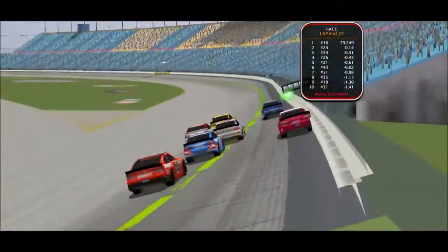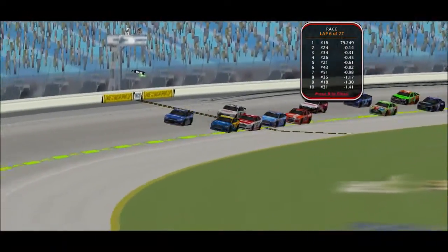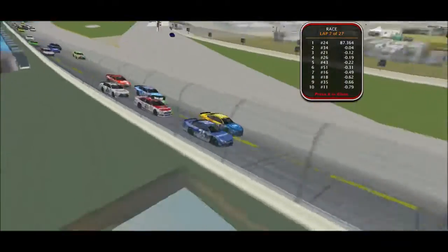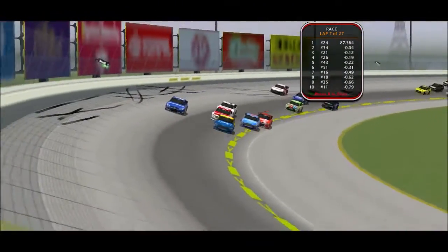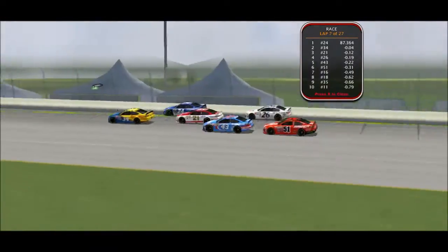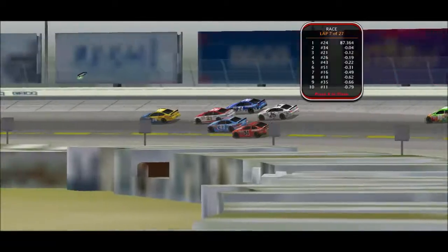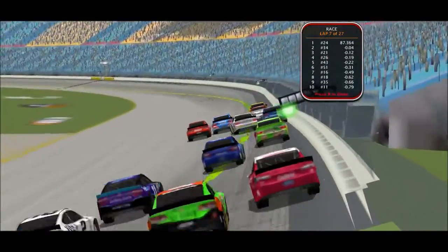Jordan Davis is hoping to become a different winner this season. He goes on the bottom. Tavener is now in third place. Jordan Davis does a great job going on the bottom, taking the lead from Daniel Coffey. It seems that in the first turns, the low line is preferred, but in the second turn, the middle or high line is preferred.